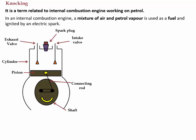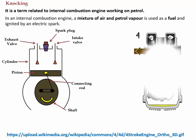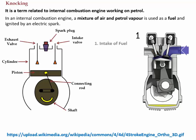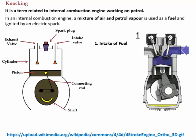When the piston moves up and down, the shaft rotates in a circular motion. This can be well understood with the help of an animation. As we can see in the animation, the first step is to take the fuel inside from the intake valve.